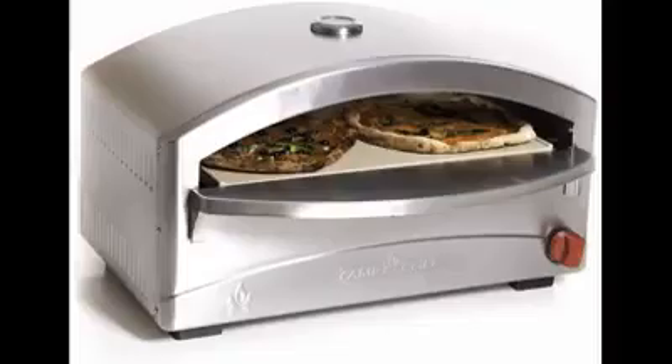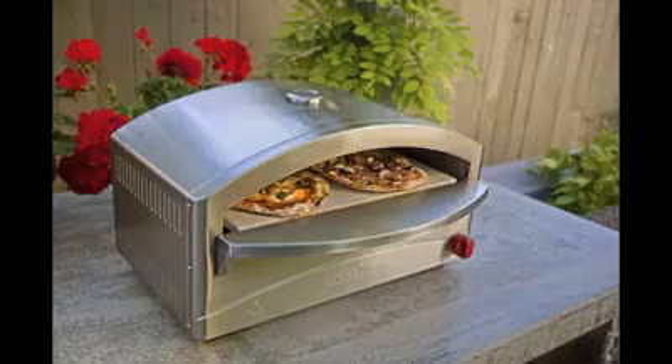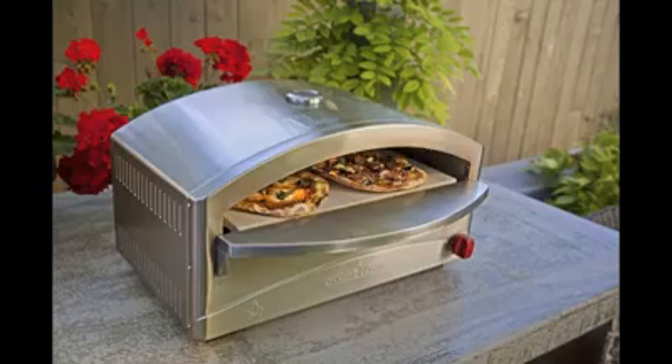Number 4: Camp Chef Italia. The Camp Chef Italia, around $229, can use both 1 and 20-pound propane cylinders to produce up to 17,000 BTUs per hour, and its double-layered ceiling retains heat for a quick bake. Its dense stone ensures a crispy crust, and its stainless steel body is easy to clean.